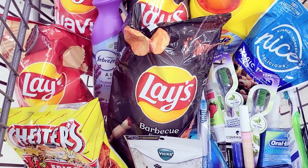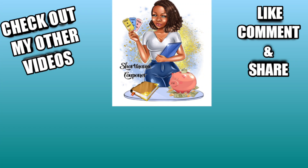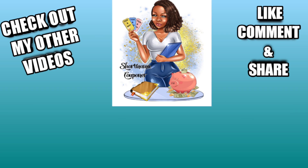Good thing I have a teenager because I wouldn't have even gotten this makeup otherwise. Anyway, this is Short Mama Couponer — please like, comment, subscribe, and follow me on Instagram. Share this video, do all the things. Wash your hands, stay safe out there. If you want to support my channel, I also have a second channel called Short Mama Money Move — link is below. Be safe out there, bye!